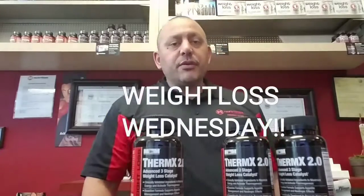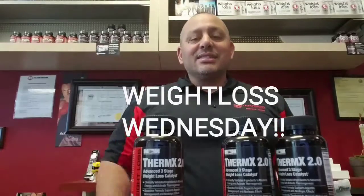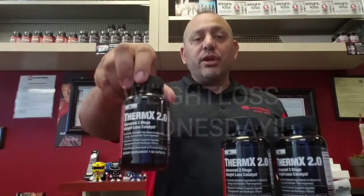Hello everybody, it's me Pierre from Max Muscle Antioch and today is Weight Loss Wednesday. Today we're going to talk about Thermx 2.0.